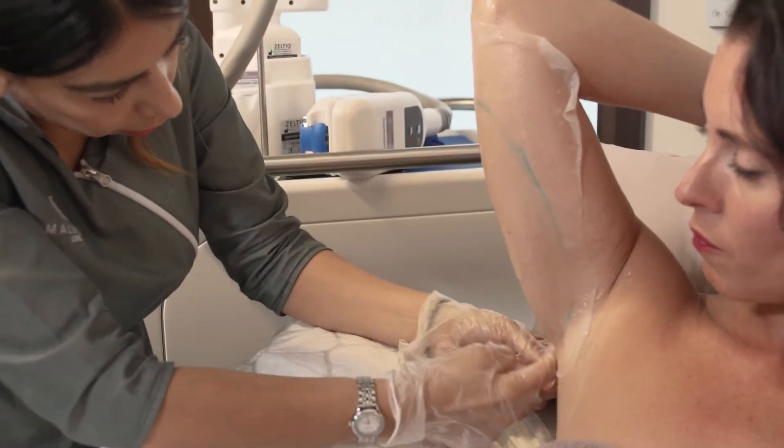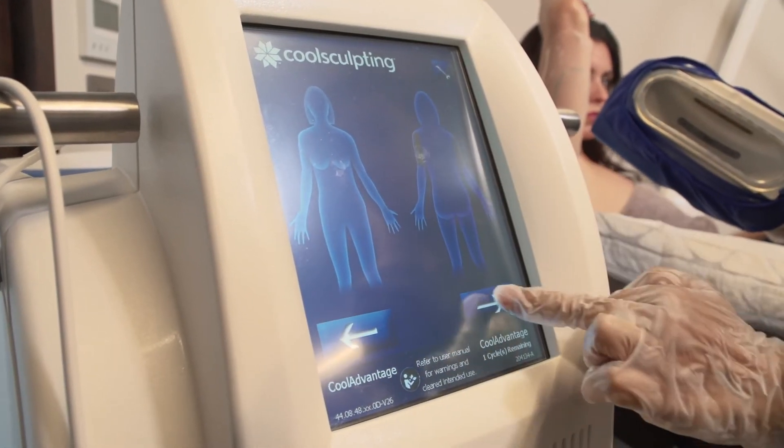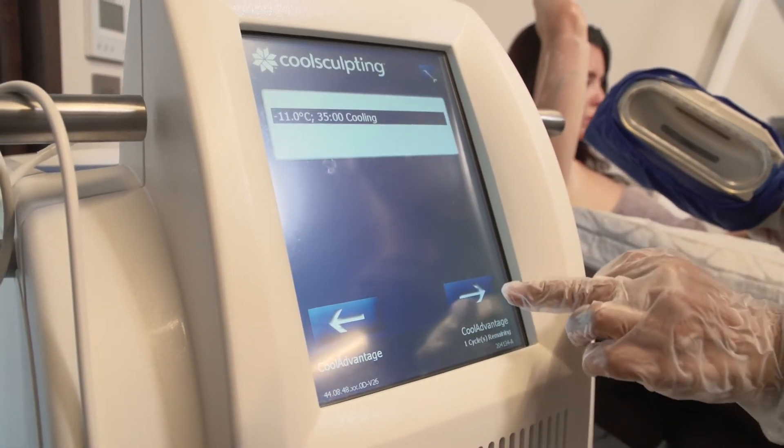There's no doubt that of all the non-surgical fat removal or non-invasive fat removal technologies, CoolSculpting is by far the best — it has the longest track record.